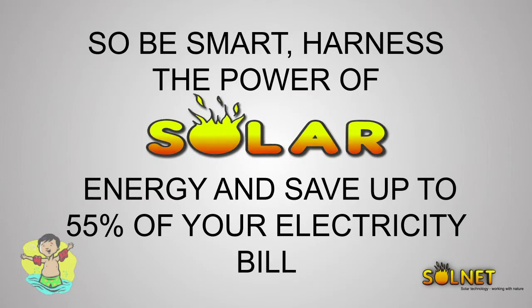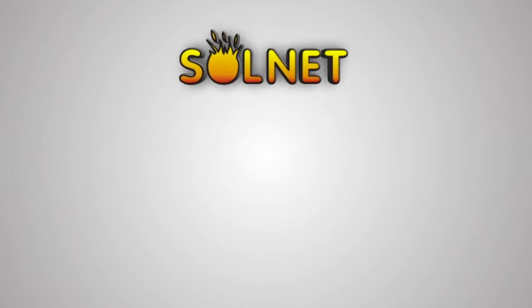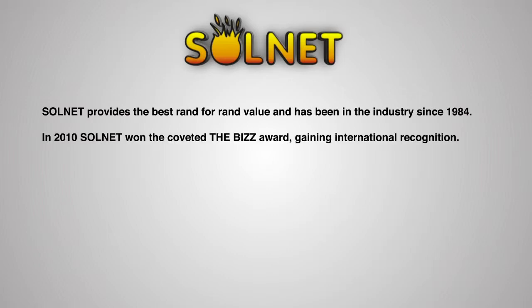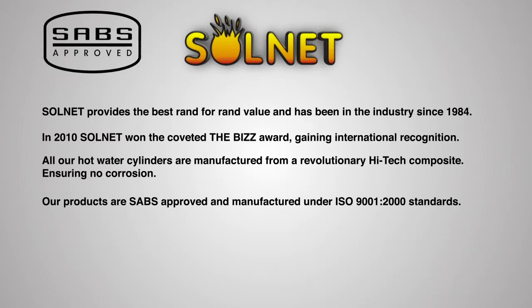So be smart — harness the power of solar energy and save up to 55 percent of your electricity bill. Solnet provides the best rand-for-rand value and has been in the industry since 1984. In 2010, Solnet won the coveted Biz Award, gaining international recognition. All our hot water cylinders are manufactured from a revolutionary high-tech composite ensuring no corrosion. Our products are SABS approved and manufactured under ISO 9001-2000 standards.